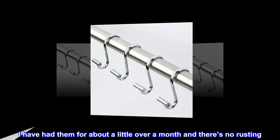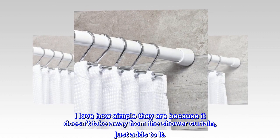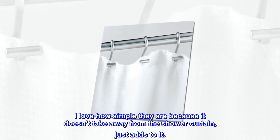I have had them for about a little over a month and there's no rusting. I love how simple they are because it doesn't take away from the shower curtain, just adds to it.